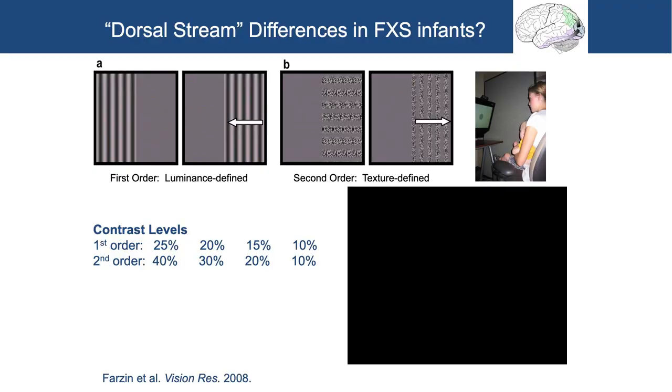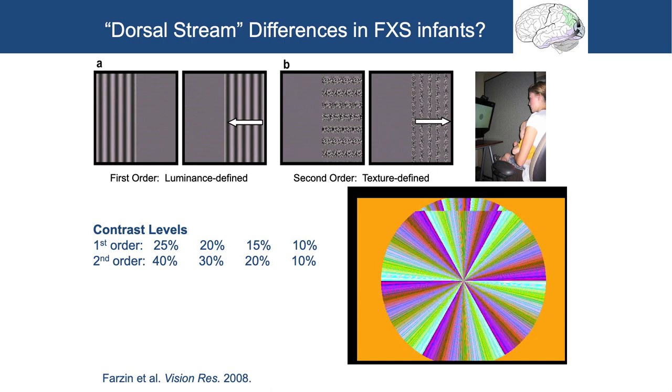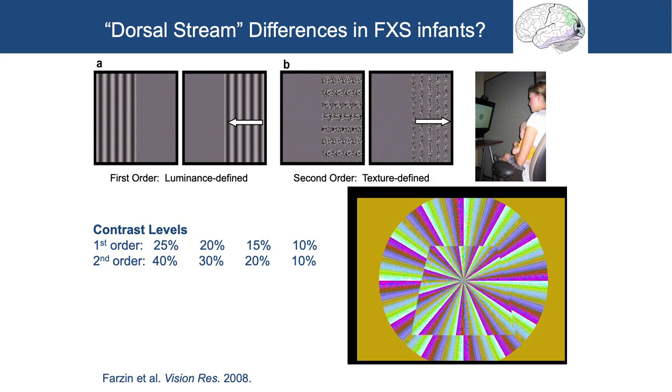We varied the contrast levels of both types of stimuli to get what psychophysicists call a psychometric function. When something is very high contrast, you should be able to see it close to 100% of the time, so your eyes should get there. If it's low contrast, the amount of time you'll spend looking there drops off. Here I'll show you what these stimuli look like — you can be a baby in one of these experiments. There's a second-order motion stimulus as an attention-getter. The ones that are hard to see have lower contrast; the ones that are easy to see have higher contrast.